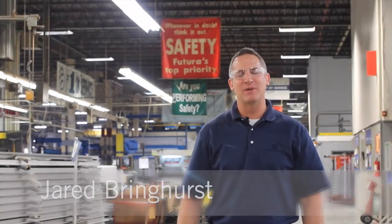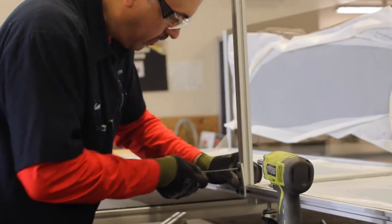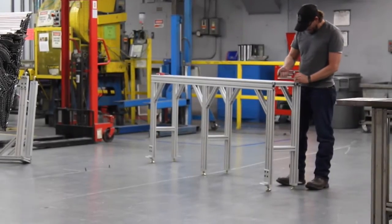Hi, I'm Jared Bringhurst, Vice President of Operations here at Futura Industries. Every day, everything we do here at Futura Industries centers around continuous improvement. We strive to offer the highest levels of quality, the shortest lead times at the lowest possible cost. We have been extremely successful at accomplishing this due to the high caliber of individuals who work here, who continuously shape what we consider is a world-class culture.